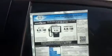Taking a look at the window sticker here, it's incredible what they're doing for fuel economy — 58 miles per gallon on the highway, 42 on the city.